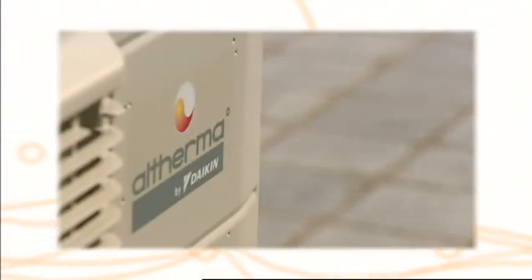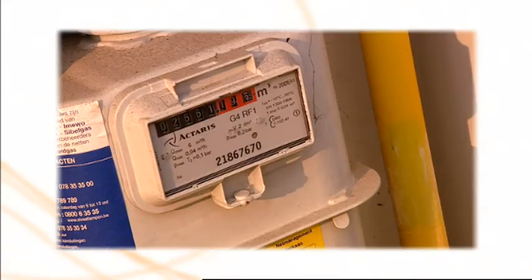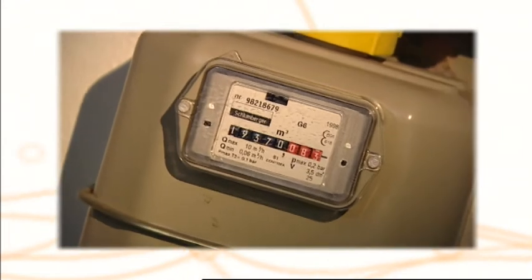Daikin's advanced technology results in a significantly higher efficiency for Altherma than any condensing boiler — even higher than other aerothermal heat pumps. Higher efficiency means less energy consumption.